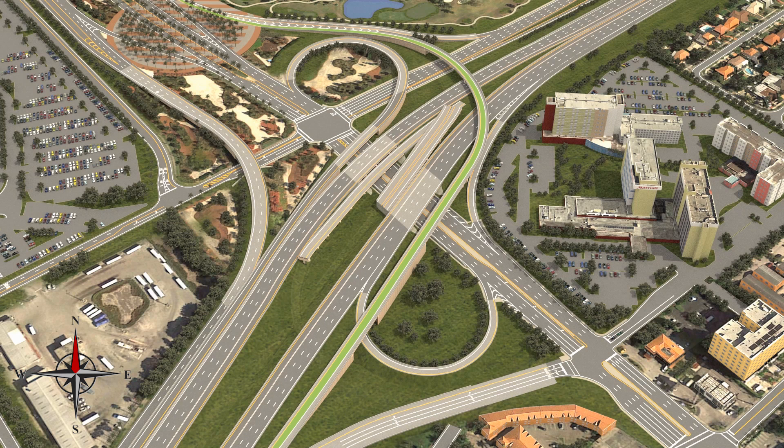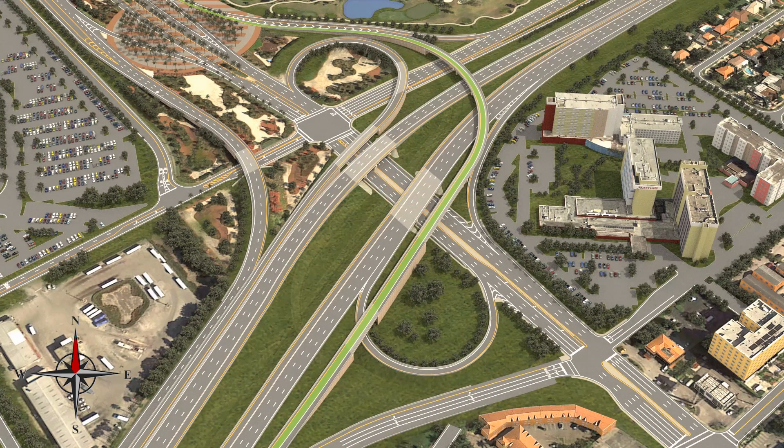Lastly, the new flyover bridge will be put in place. As this process of construction occurs, the old bridge and its support structure will be demolished and moved off-site. This new bridge will provide eastbound 836 drivers uninterrupted access to Miami International Airport, in an effort to improve connectivity for South Florida commuters.